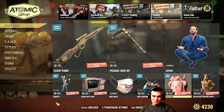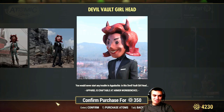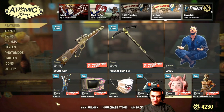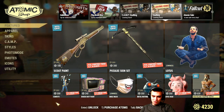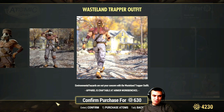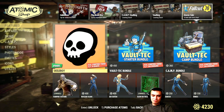Devil outfit - okay but no thank you, 350 atoms. Wasteland Trapper outfit - I've seen this one a couple of times, not gonna go for it, it's pricey for that sort of outfit.